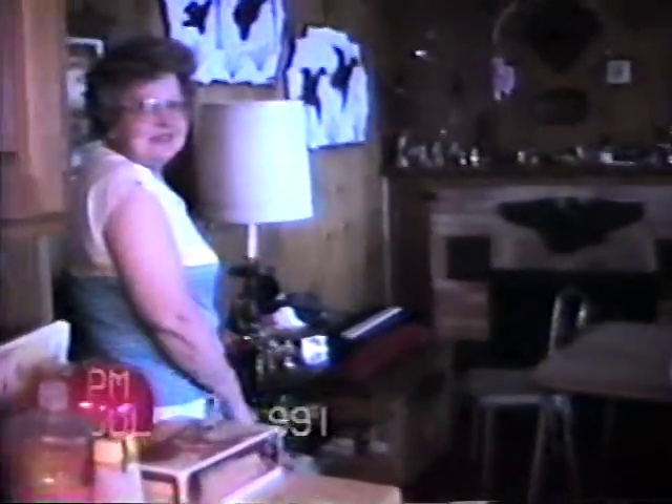This is Grandpa and this is Grandma. Why'd you wait until I got my shirt, son? This is Indian country. See them fetters? This is Danita's bedroom.